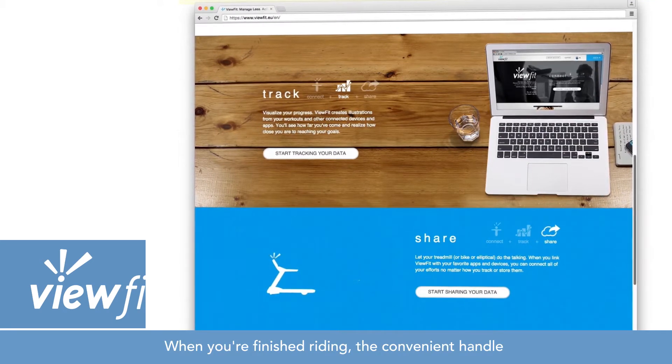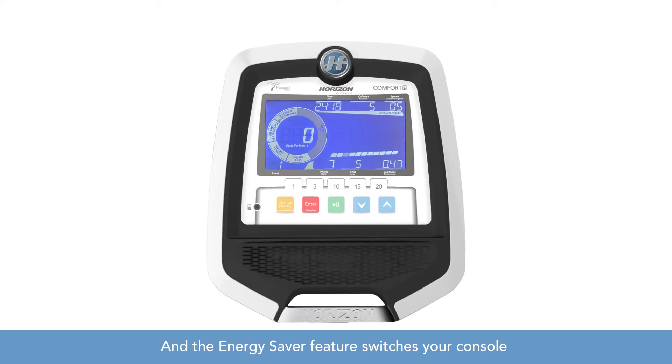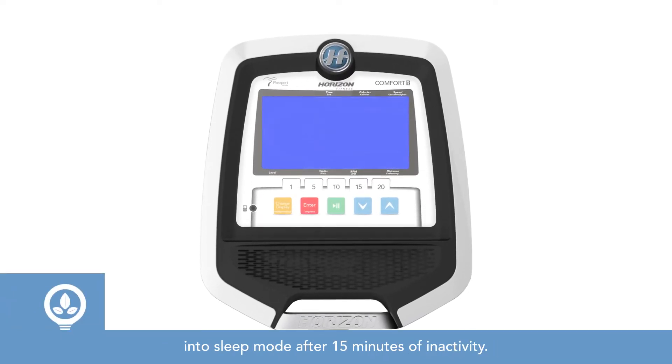When you're finished riding, the convenient handle makes it easy to transport and store your bike, and the Energy Saver feature switches your console into sleep mode after 15 minutes of inactivity.